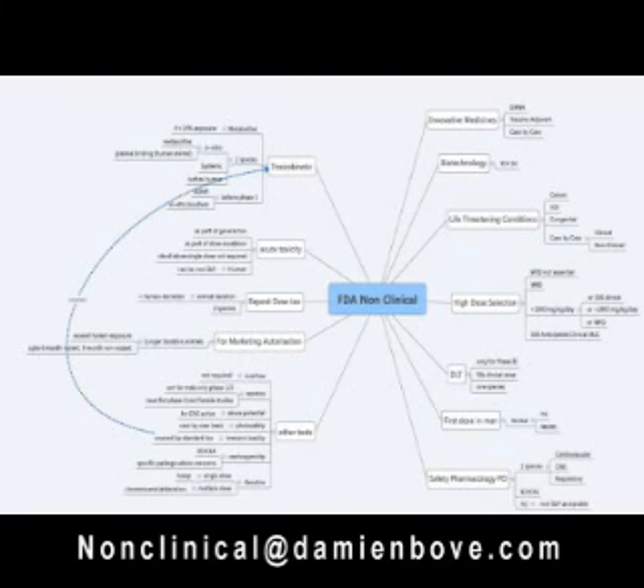For acute toxicity, it's no longer required through a single dose toxicity study. In fact, it's considered slightly unethical nowadays. The acute toxicity can be conducted as part of your general toxicity studies, as part of the dose escalation of the dose toxicity studies before you go into man.